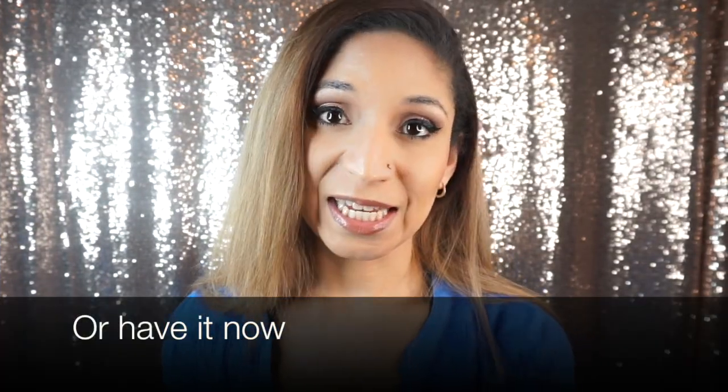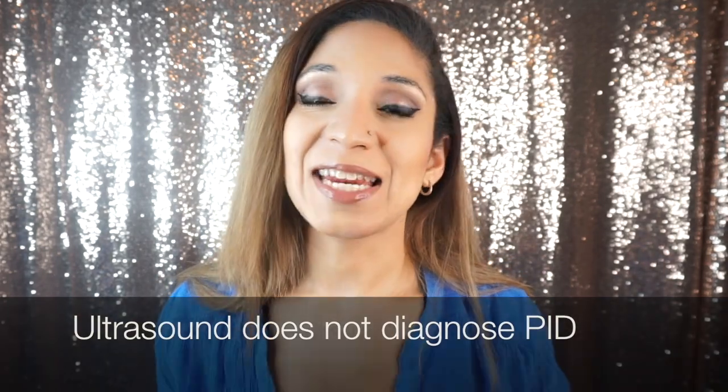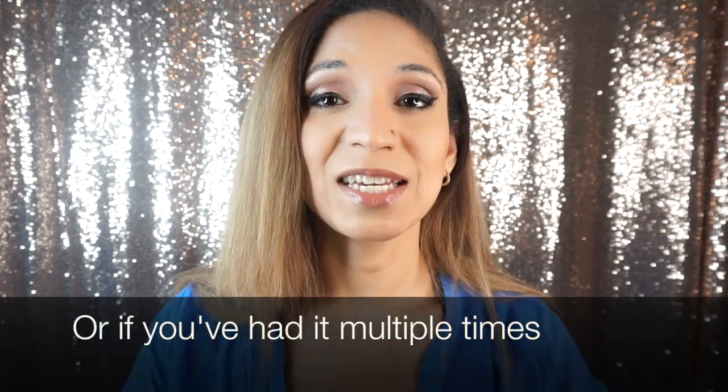Speaking of blocked tubes — normal, regular fallopian tubes cannot really be examined through ultrasound. But if there is fluid within the tube, that could usually be seen. Also, if you've ever had pelvic inflammatory disease, which is an infection in the pelvis causing pain and pus and all kinds of nastiness, that could cause infertility if it goes untreated for a long time. If you've been treated, what's left over could be scar tissue or adhesions. Pelvic inflammatory disease could cause infertility and blockage of your tubes.